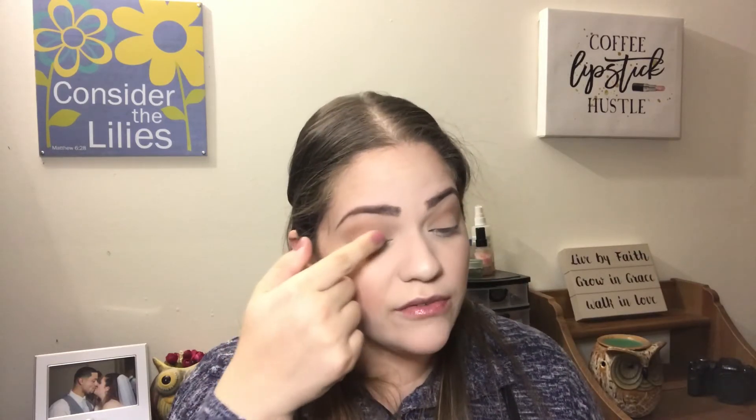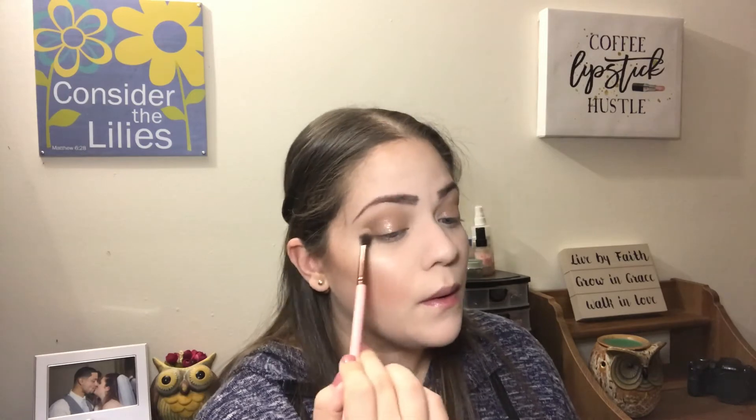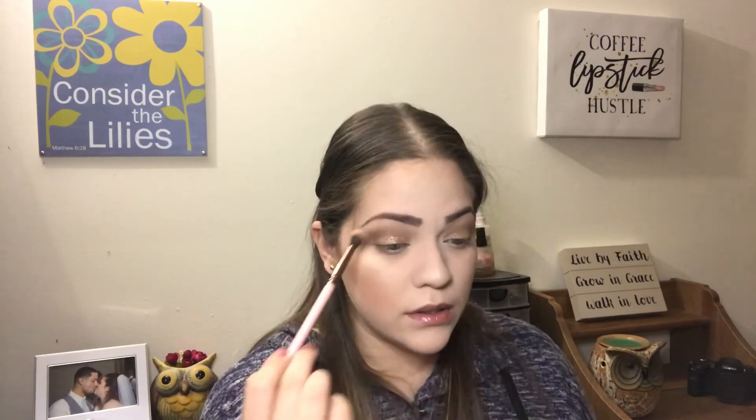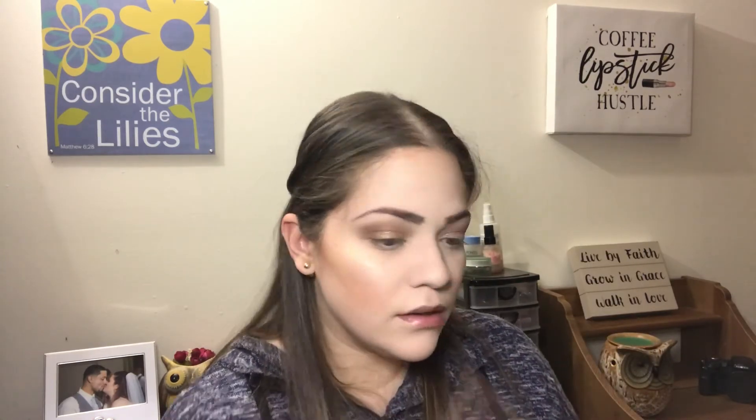I am gonna go into the ColourPop shadow and apply that to my eyelid just using my finger. I am gonna go in with this brown shade right here and just kind of define the outer part of the eyelid a little more. From the Walking on Eggshells palette, I'm gonna take the shade right here and just highlight my brow bone. And I'm also gonna use that shade to highlight my inner corner.